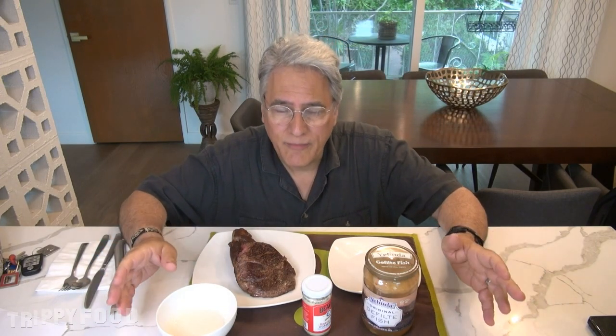Greetings and welcome to another episode of Trippy Food. Today we're going to do something — it's kind of a throwback. Our very first episode was trying atomic horseradish and that went okay. I tested it with gefilte fish because the other thing you would typically find horseradish with is prime rib. I didn't have prime rib handy but I do today, and I'm going to try a different horseradish billed as being the hottest horseradish out there.